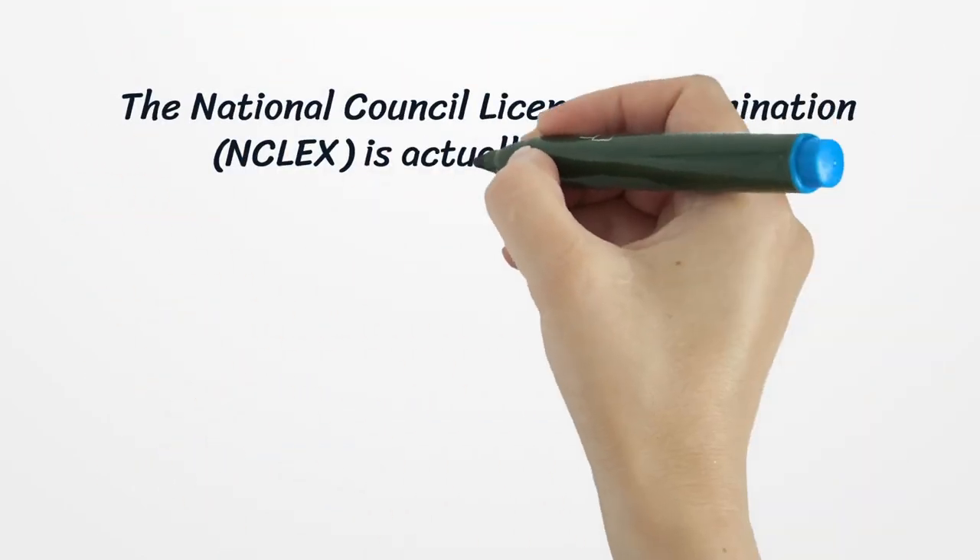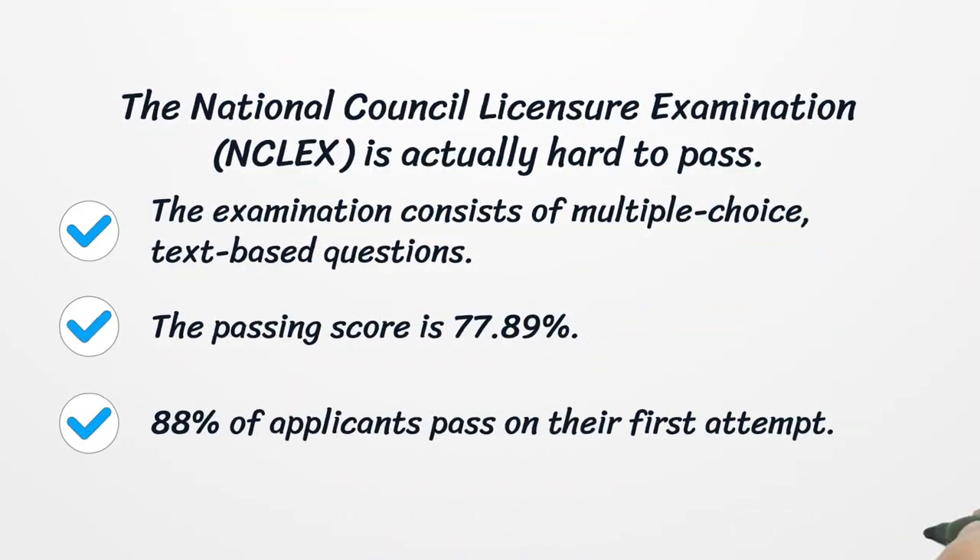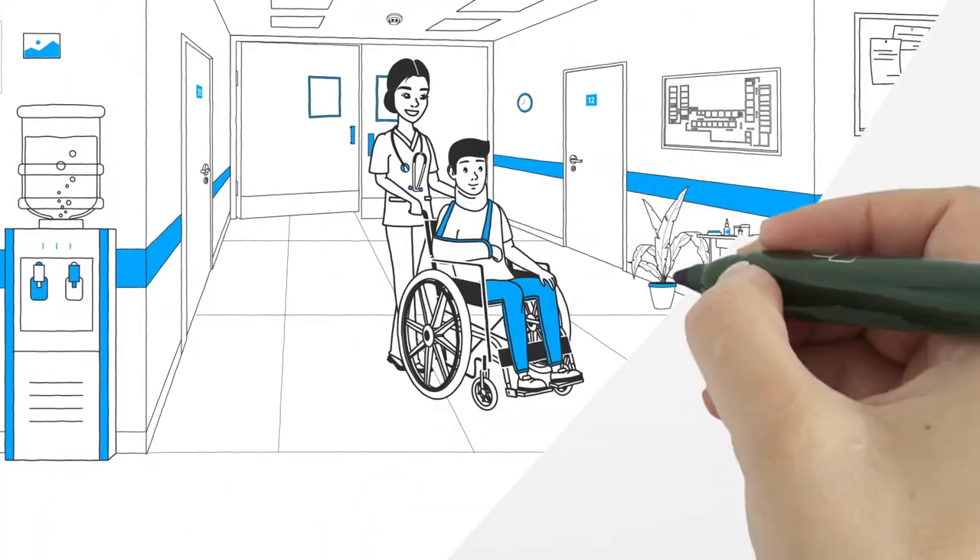The National Council Licensure Examination, NCLEX, is actually hard to pass. The examination consists of multiple-choice, text-based questions. The passing score is 77.89%. 88% of applicants pass on their first attempt. Preparing well and being confident is the key to success.